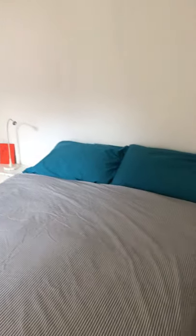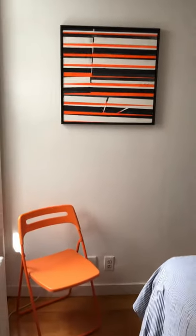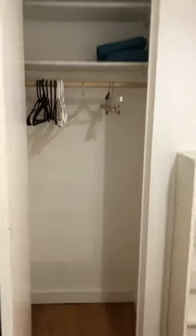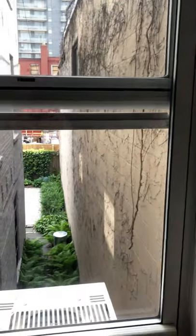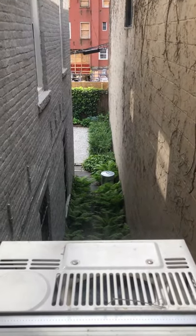The second bedroom is quite sweet, perfect for one or two people. It features wonderful art, a color-coordinated chair, plenty of storage space, and a large closet that's completely empty. It also overlooks the south-facing garden, so it's a beautiful view any time of the year.